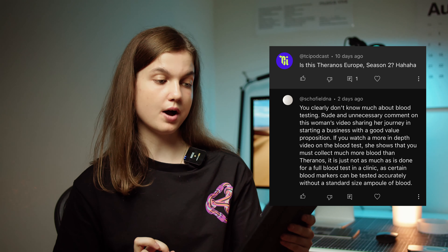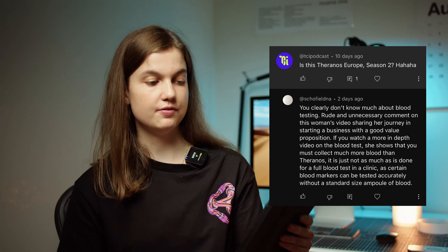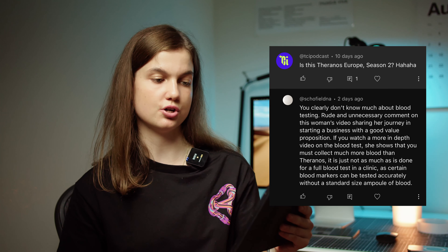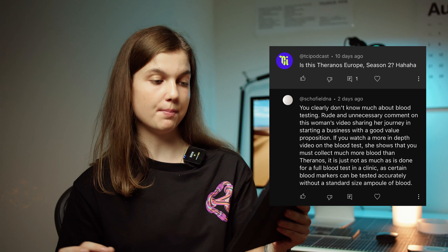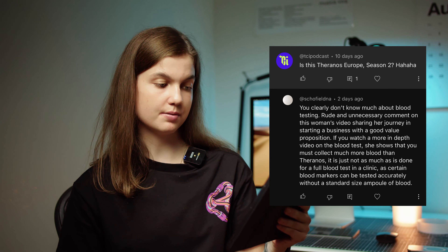The second comment: one person says 'Is this Theranos Europe season two?' and then another person replies: 'You clearly don't know much about blood testing. Rude and unnecessary comment on this woman's video sharing her journey in starting a business with a good value proposition. If you watch a more in-depth video on the blood test, she shows that you must collect much more blood than Theranos.' So a lot of people make these Theranos comments — honestly, it's a joke at our company at this point. I'm not surprised that somebody was genius enough to comment it under my video.